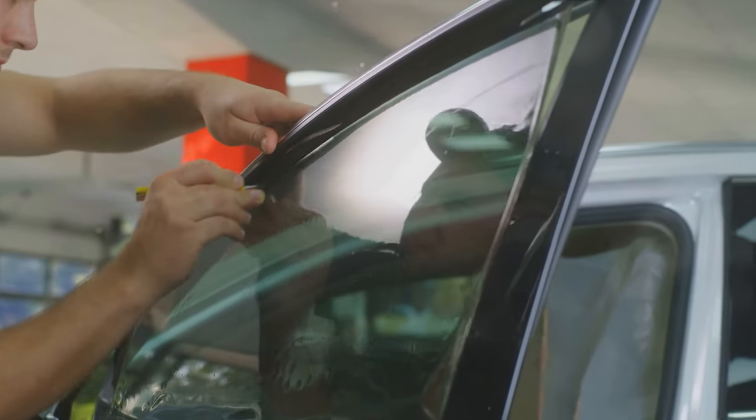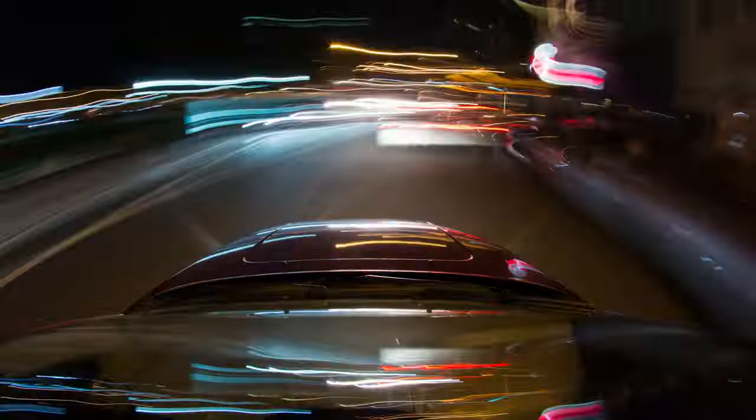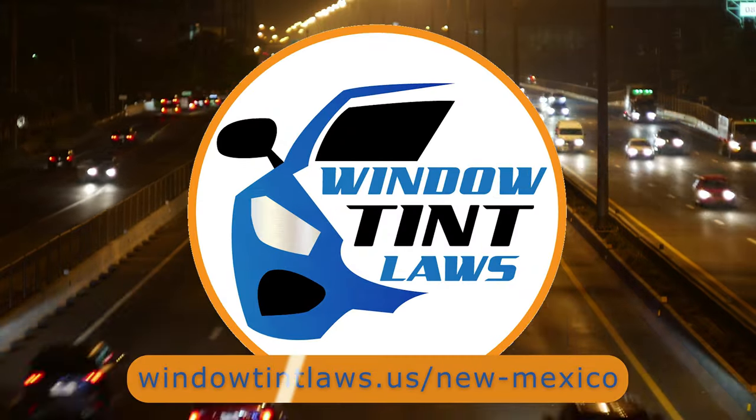So that's the rundown of New Mexico's legal tint limits, the color restrictions, and the potential penalties. It's a lot to keep in mind, but it's all about making sure that everyone on the road is safe. If you need more detailed information, don't hesitate to check out the link provided. It's always better to be fully informed, especially when it comes to legal matters like this.